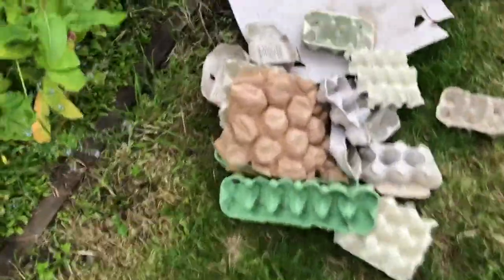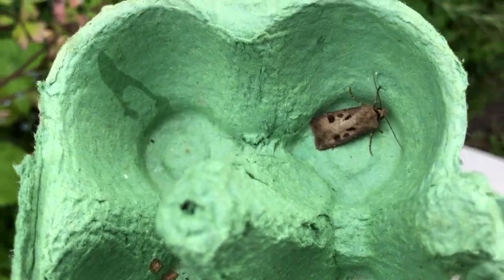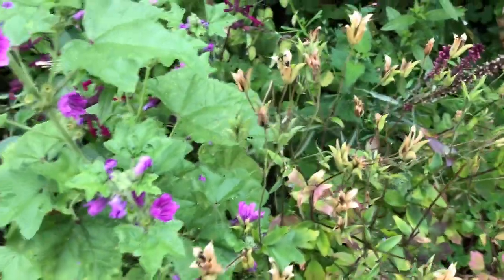Oh look — we still have a moth in this one. Is it a six? No — a heart and dart. Hey, I'm getting the idea! And it's fallen in there somewhere.